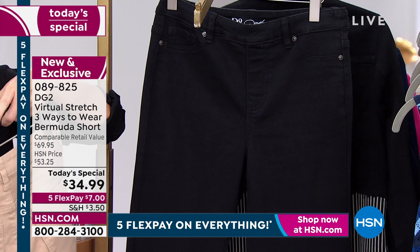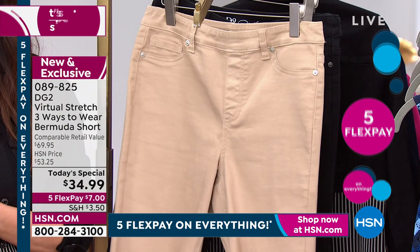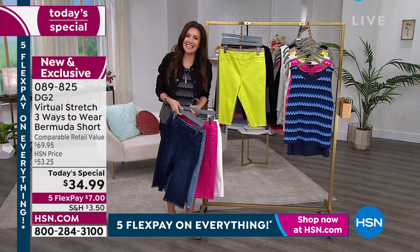Sizing is super easy. It's Virtual Stretch, so you've got so much incredible stretch and recovery that you can actually size down. We do have average and petite lengths. Happy, happy 28th year of making us so happy and looking fabulous.